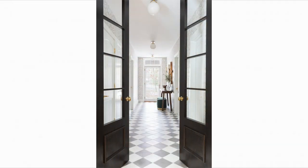Just take a look at this long entryway with checkerboard flooring. Seeing it in such a long stretch like that certainly convinced me it could work for our long narrow mudroom space as well.